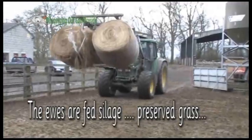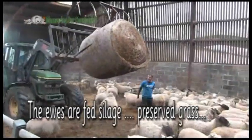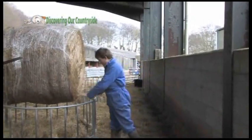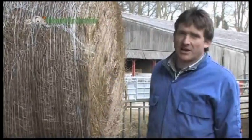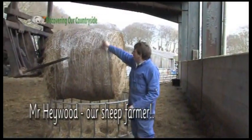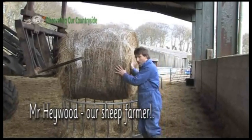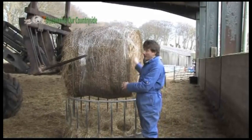The ewes are fed silage which is preserved grass. While the sheep are out of the pen I am filling up these ring feeders with silage, which is grass preserved in the summer time. At the moment, as it is the middle of winter, there is no food for the sheep outside, so we bring them all inside and feed them this. It is preserved grass silage and it comes in these great big heavy bales. If there were four of these bales that would weigh as much as a big calf, so they are quite heavy.